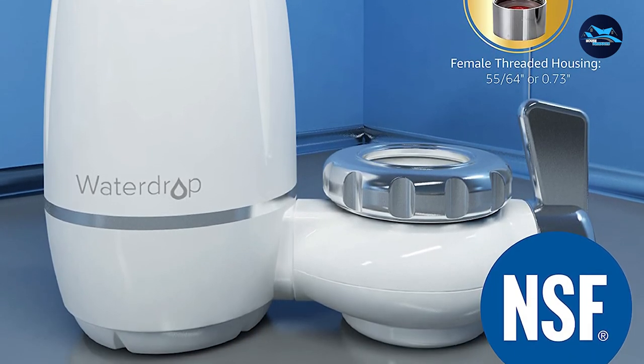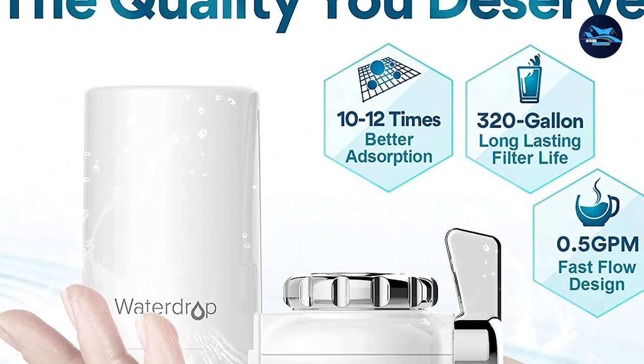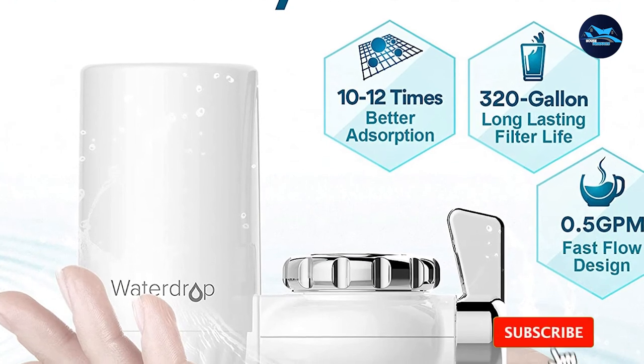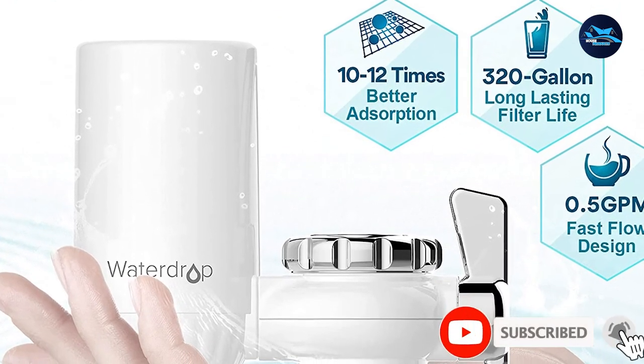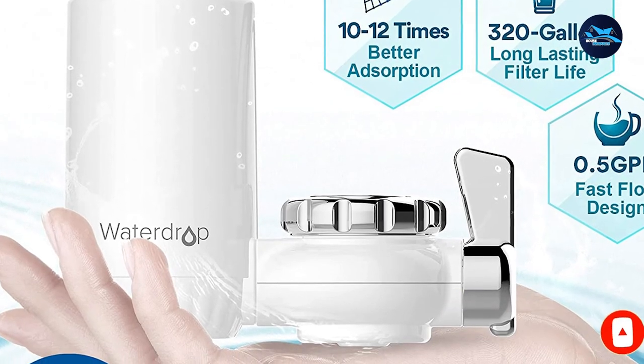Overall, this product comes highly recommended. Waterdrop has taken a simple and effective design and perfected it. It's super easy to install, is built for durability, and filters water efficiently. Plus, it has an economical price.